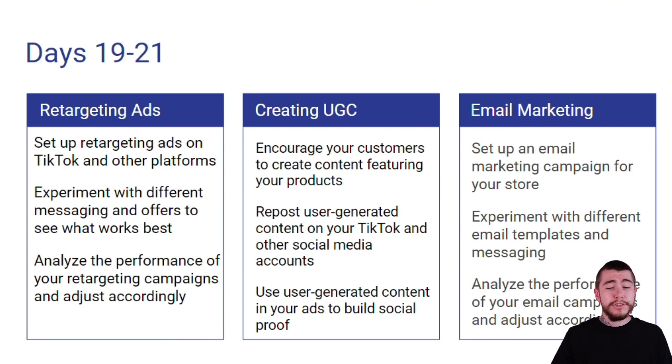For creating UGC, we're going to encourage our customers to create content featuring our products. We're going to repost any user-generated content on our TikTok and other social media platforms such as Instagram Reels. And we're going to use UGC in all of our ads to build social proof with our future customers.